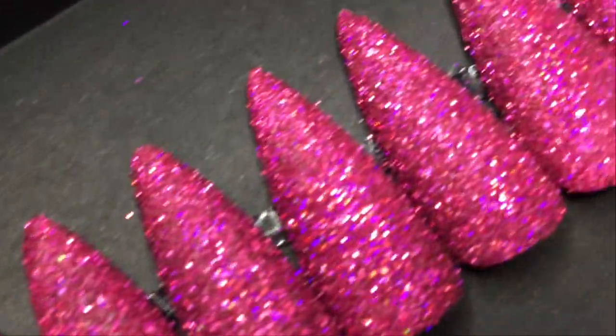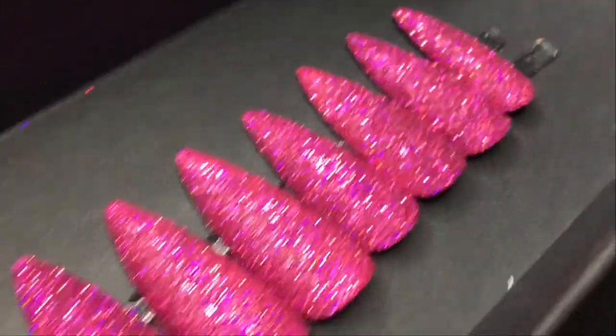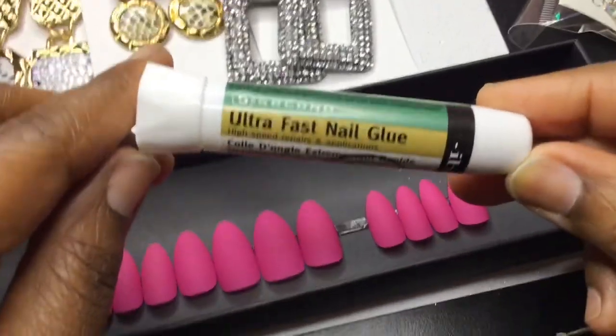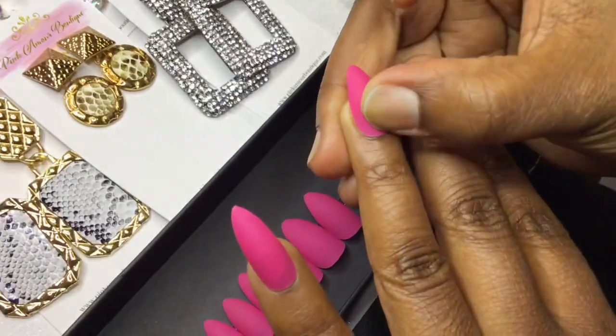Check out these beautiful nails that she sent. You just seen the package and everything that comes with it. She also provides you with some nail utensils as well, along with some 5-second glue.